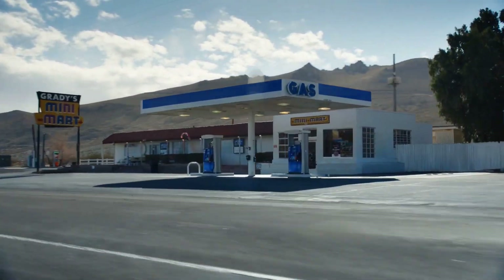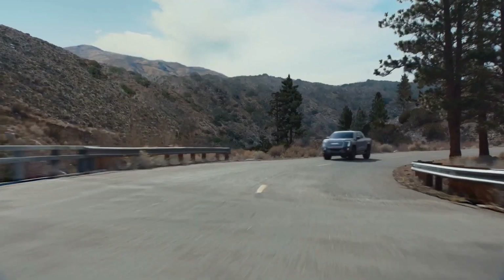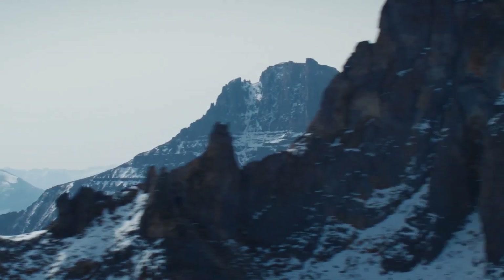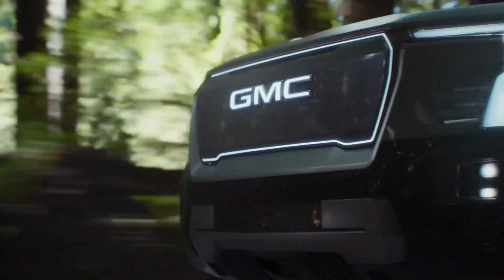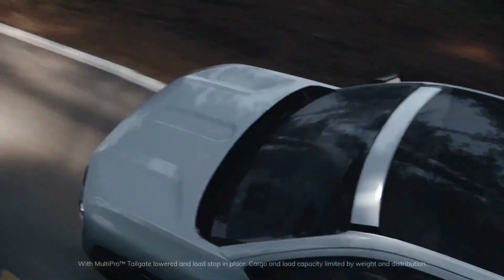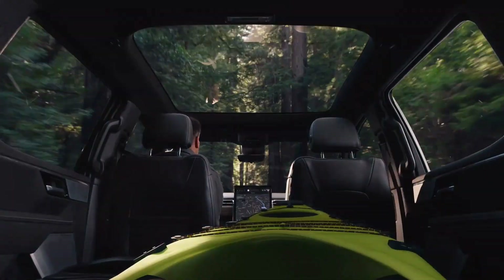GMC sees the Sierra EV as targeted at more affluent buyers who want the high-end stuff. That's why you see features like hands-free driving assistance, a huge portrait-style touchscreen, quilted leather seats, and even some weirder features like crab walk mode — and, of course, how can we forget Denali, because Denali signals the best.